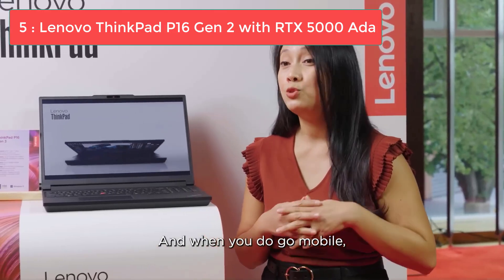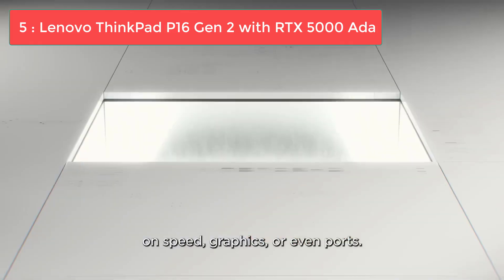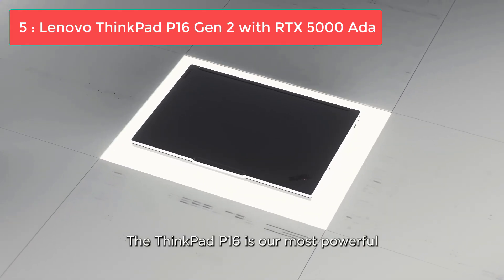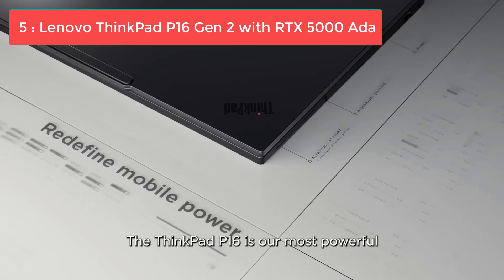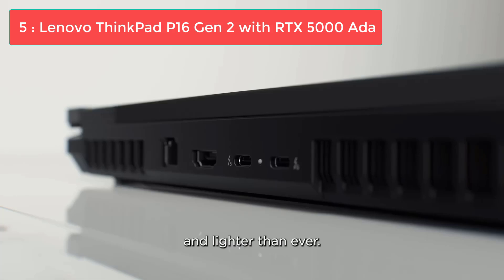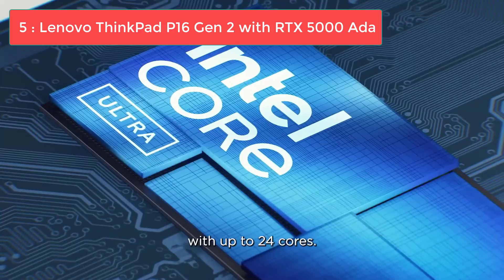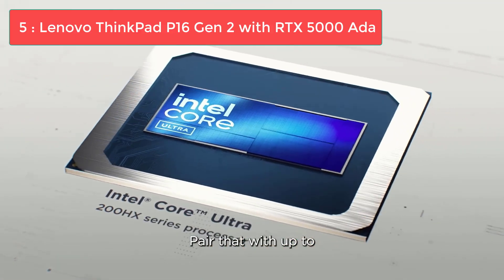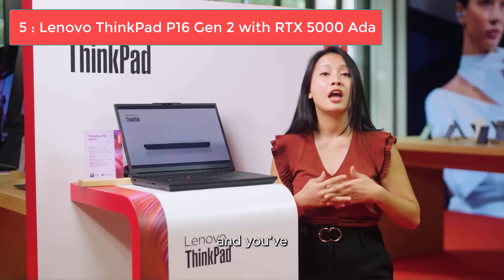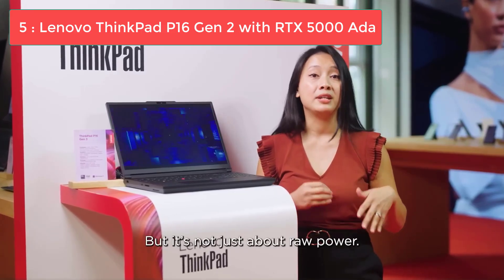But if you fall into a very specific category, this beast might be what you need. This powerhouse comes equipped with an Intel Core i9-13950HX processor, a massive 128GB of RAM, and the NVIDIA RTX 5000 ADA with 16GB of video memory. It also packs a 4TB SSD and sports a 16-inch UHD touchscreen display with a resolution of 3840x2400. At 8 pounds, it's on the heavier side, with about one hour of battery life under heavy use.